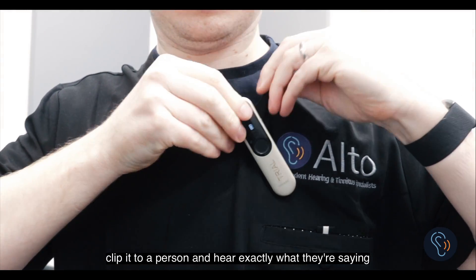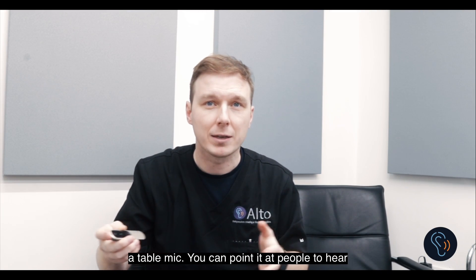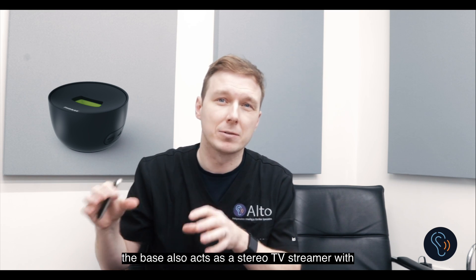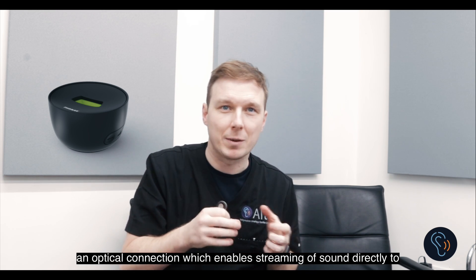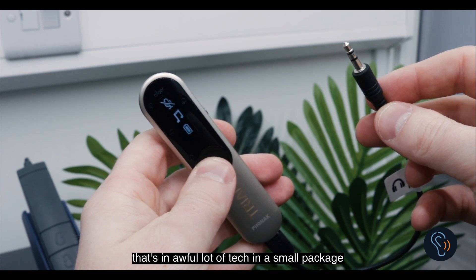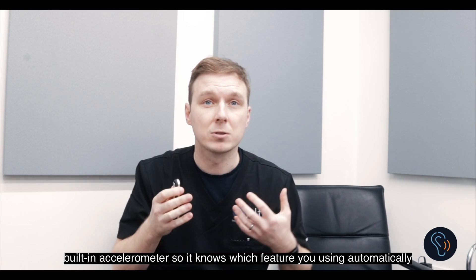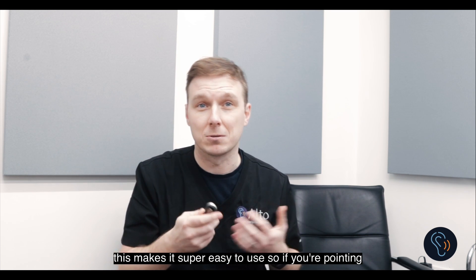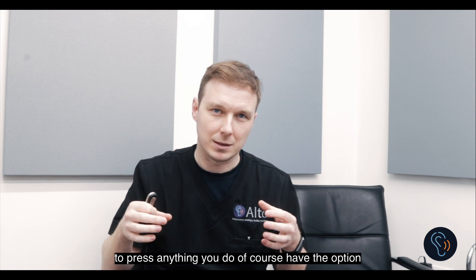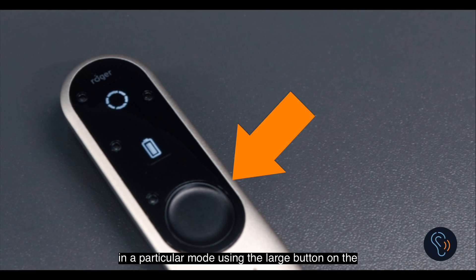The Roger On is a combination of all four of those things and more. You can clip it to a person, place it in the middle of a table, point it at people with a superb directional microphone, and it also acts as a stereo TV streamer with an optical connection and a 3.5mm jack socket — that's an awful lot of tech in a small package. A great feature is the built-in accelerometer so it knows which mode you're using automatically, switching modes without having to press anything.